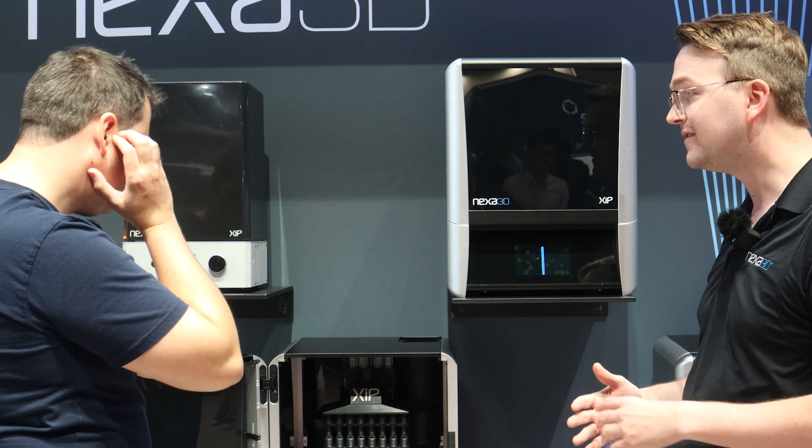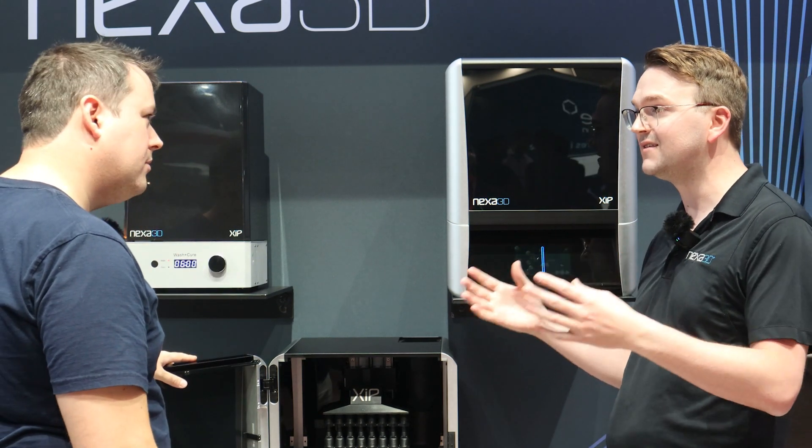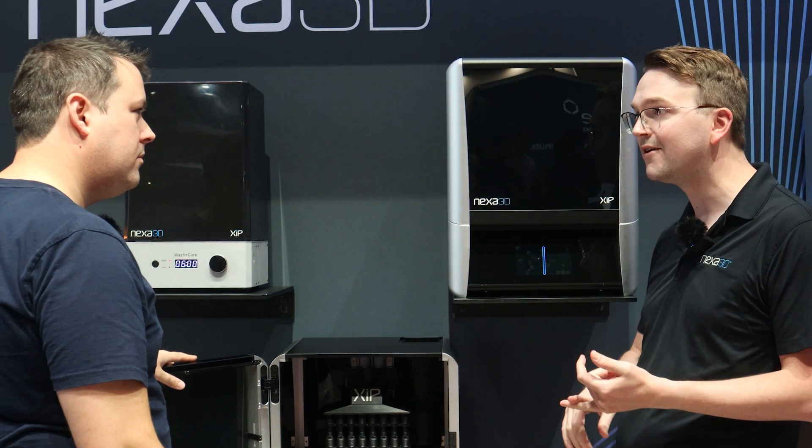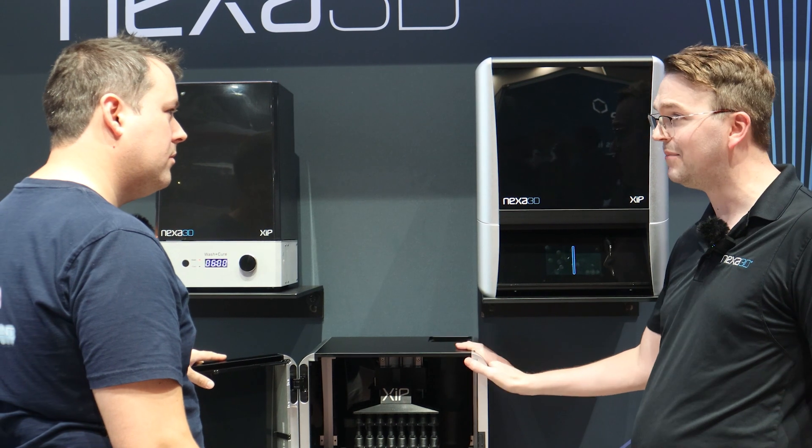That speed is kind of the main hallmark. The second is that it's industrial technology brought down to desktop size, so you're not sacrificing quality — whether that relates to accuracy, detail, build repeatability, or even construction. This is all built in aluminum here.